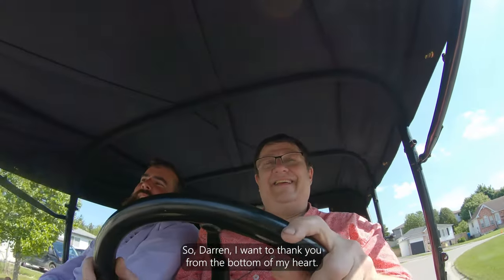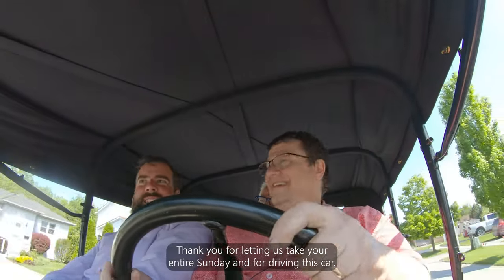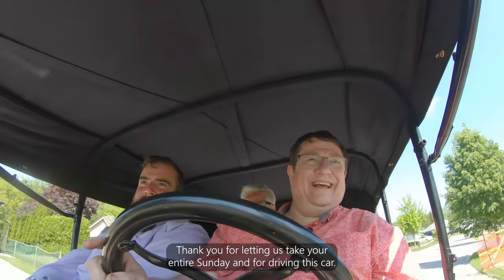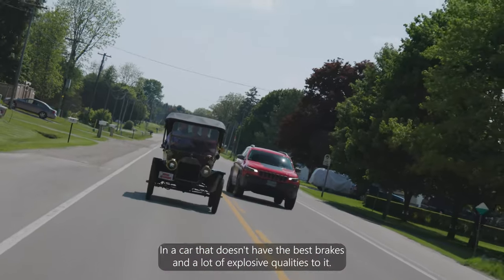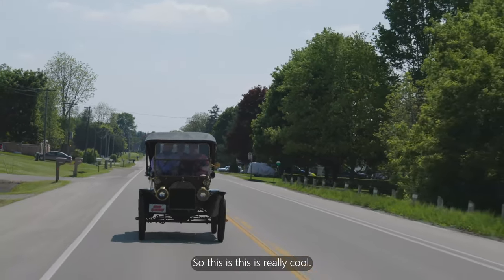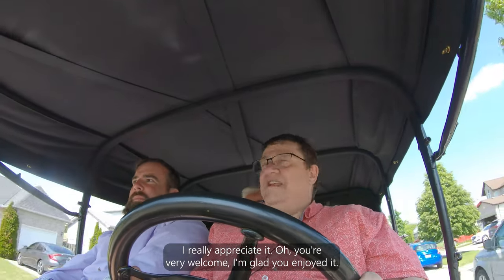Jared thanks Darren from the bottom of his heart — thank you for letting them take his entire Sunday and drive this car, and for not killing them in a car that doesn't have the best brakes and has quite a few explosive qualities to it. Darren replies that he's glad they enjoyed it.